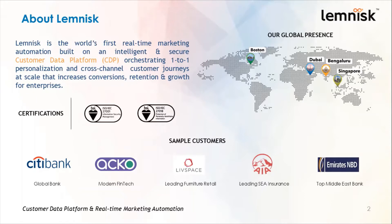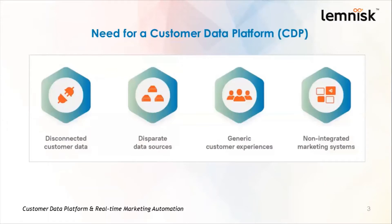Now let's get to the topic. Why do enterprise marketers need a customer data platform? There are four major reasons for this. The first two reasons are disconnected customer data and disparate data sources. Enterprises today are sitting on a gold mine of customer data. However, all this data is not available in one place for the marketer.